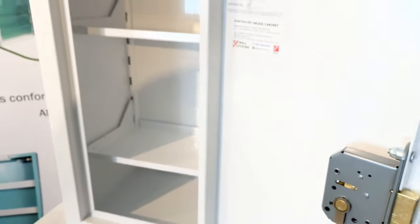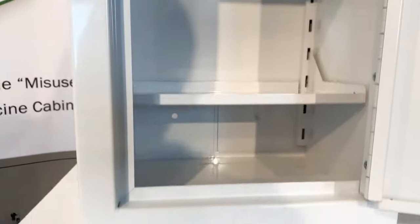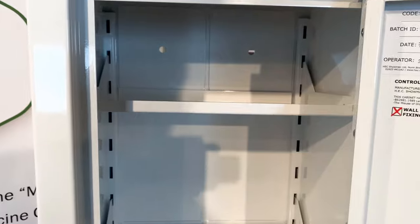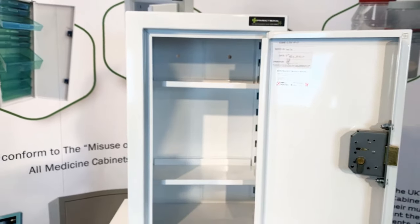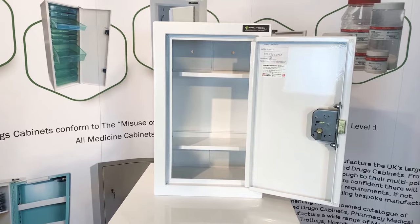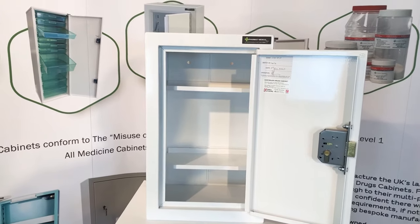Further inside the cabinet you'll see four anchor points — two top, two bottom. CD cabinets will have either two or four depending on size, and you can see the reinforced anchor plates around each of the fixing holes. With all our controlled drugs cabinets we send out the required amount of fixings. We use sleeve anchors, so if you have four fixing points we send four bolts, if two we send two. This is a wall-fitting cabinet, but we also do floor-fitting controlled drugs cabinets.